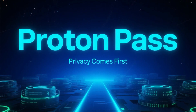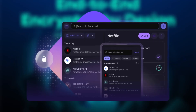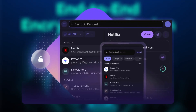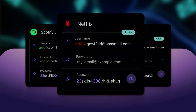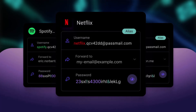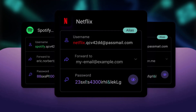Now let's talk about ProtonPass. ProtonPass takes a more privacy-first approach. It's built by the Proton team and uses end-to-end encryption, meaning only you can access your data — not even Proton can decrypt it. One feature that really sets ProtonPass apart is email aliases, which allows you to create unique, disposable email addresses when signing up for websites, helping reduce spam and limit tracking.